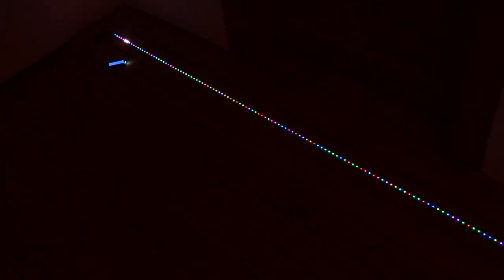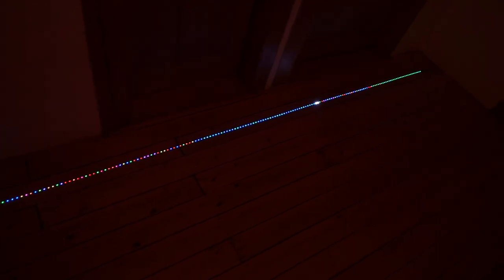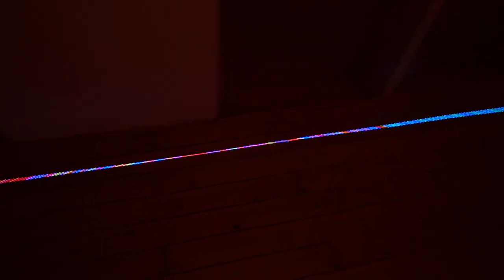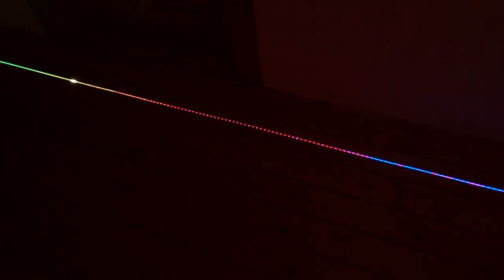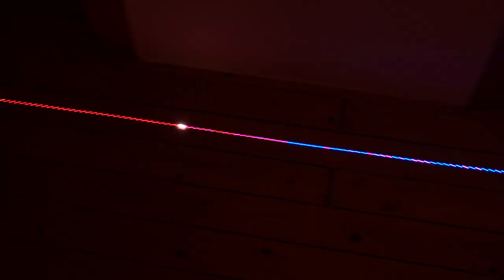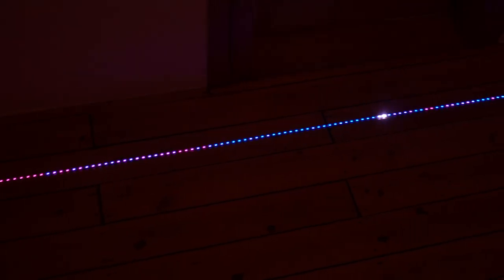The next algorithm is a special dual-pivot quicksort. It picks two colors, and if you watch very closely you may see that each partition operation creates three parts at once. This algorithm is actually a bit faster than usual quicksort and is becoming a popular sorter in the Java world.